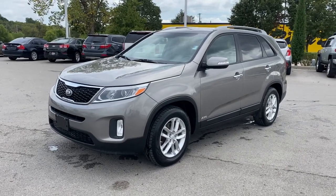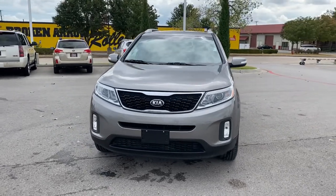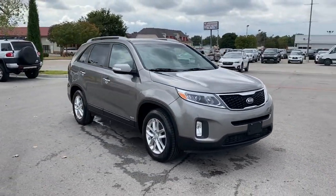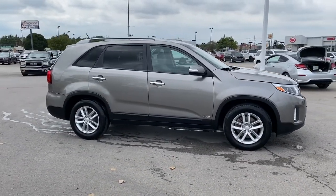Introducing the 2015 Kia Sorento. This vehicle still has fewer than 90,000 miles on the clock, so it won't last long. Take a closer look at this stylish Sorento, a smooth-riding road trip cruiser.